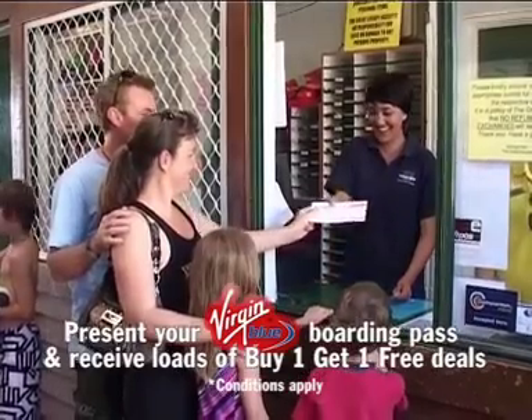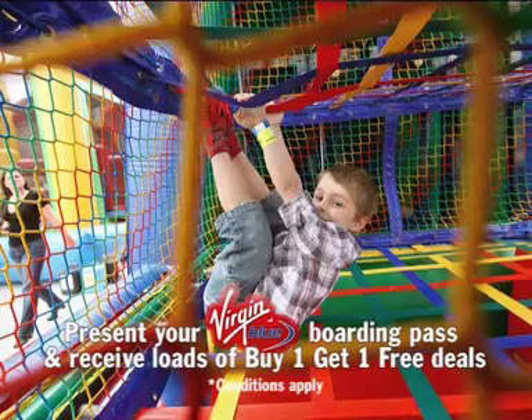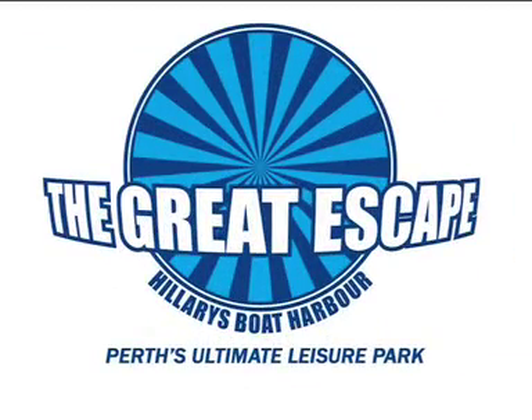Present your Virgin Blue boarding pass and receive loads of buy one, get one free deals. When in Perth, visit the Great Escape at Hillary's Boat Harbour.